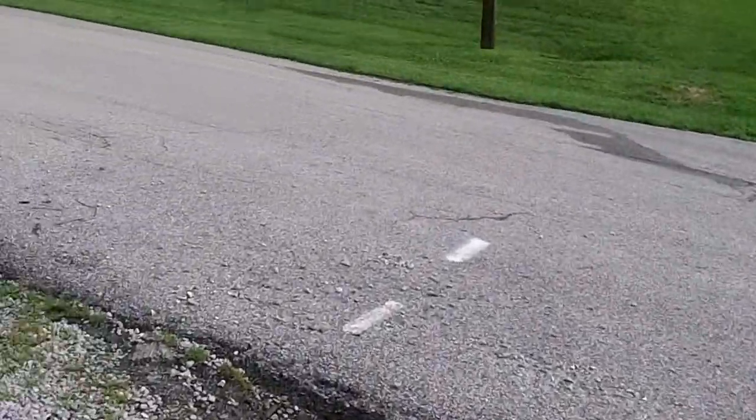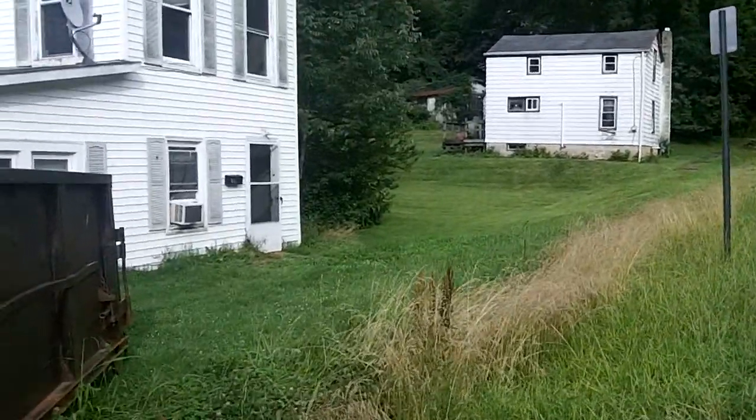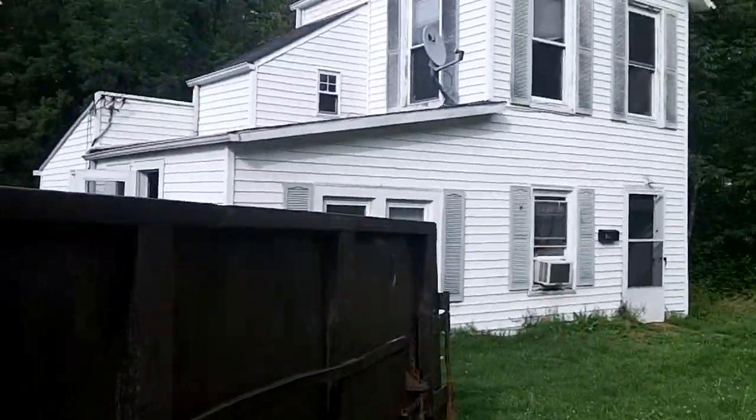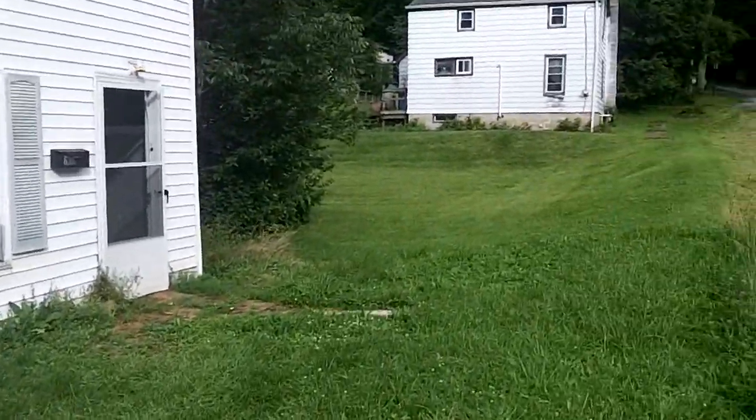Here we are, 630 East Main Street, putting another video on for my investor who is in Canada on a vacation. I just wanted to give him an update as far as progress of the property.